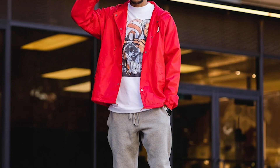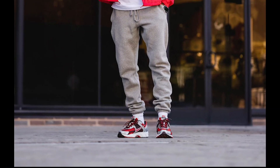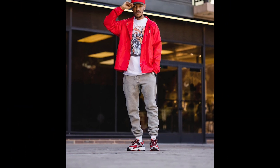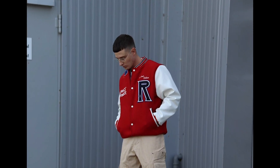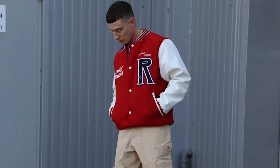Next you can try a white t-shirt layered with a red jacket with grey sweatpants and grey and red sneakers. Next you can try a red and white varsity jacket with blue jeans and white sneakers.